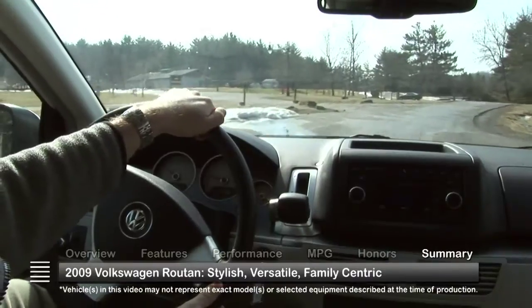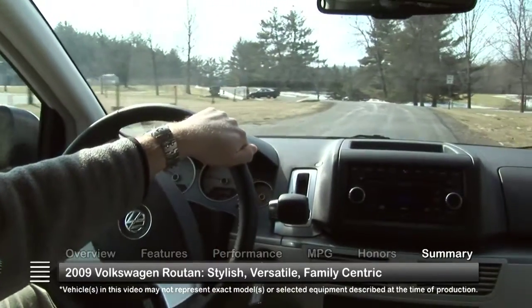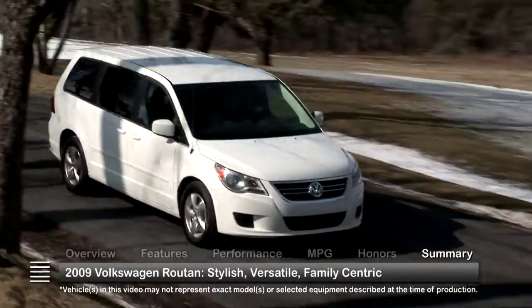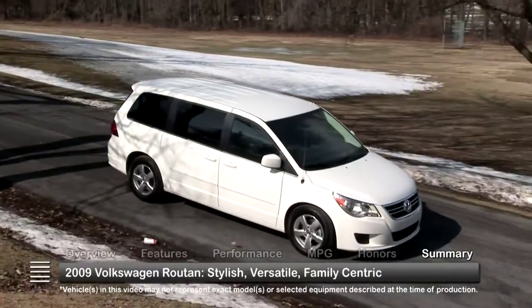With its sporty styling, versatility, and family-centric design, the 2009 Volkswagen Routan shows that for many families, the minivan is still king.